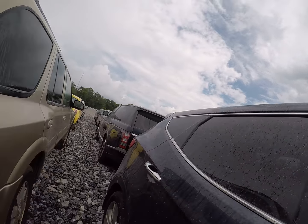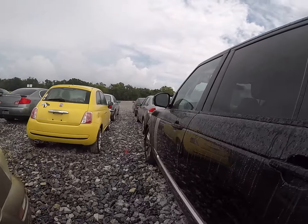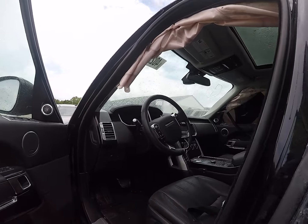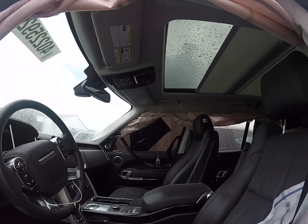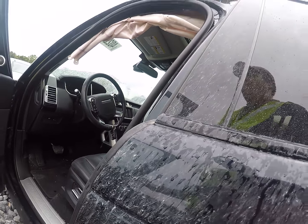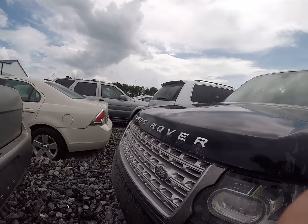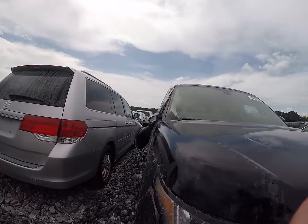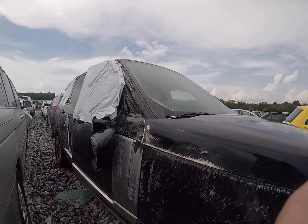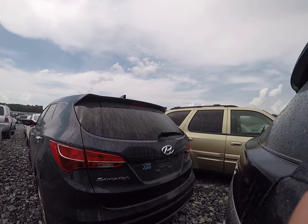We had a Range Rover HSE — I think it has rollover damage. Yeah, side curtain airbags are out. Yeah, it's a rollover. Let's check this other side. Yeah, rollover. That's no good.